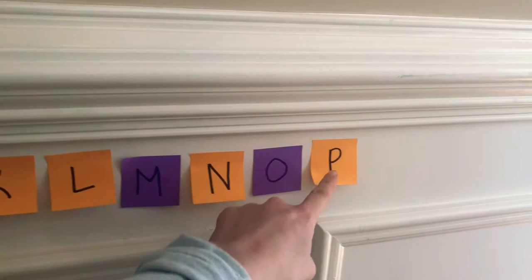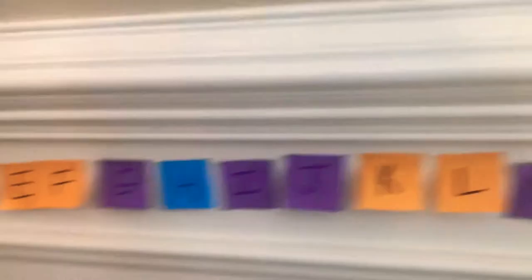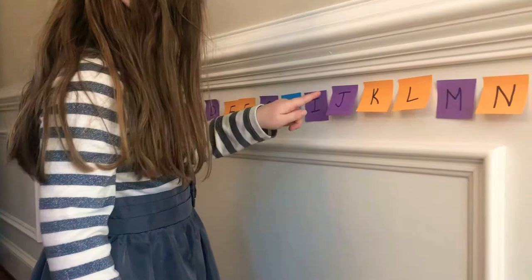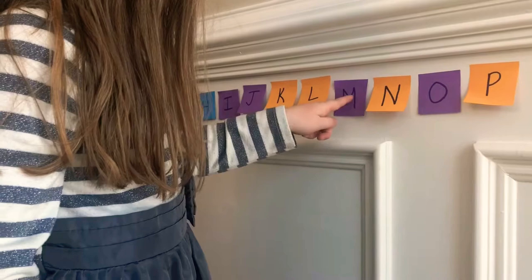Okay. A, B, C, E, D, E, F, G, H, I, J, K, L, N, M, M, N, O, G. Bee! Bee! Yay! Do a happy dance, Eddie! That was the first time that you made it to pee.